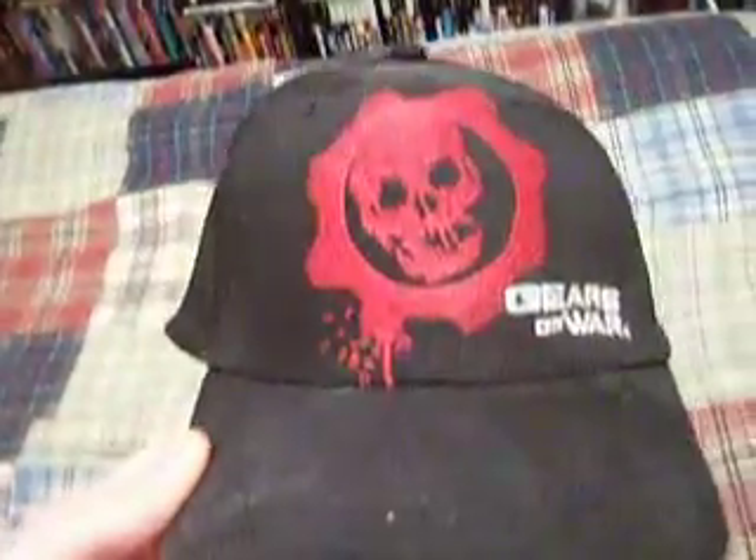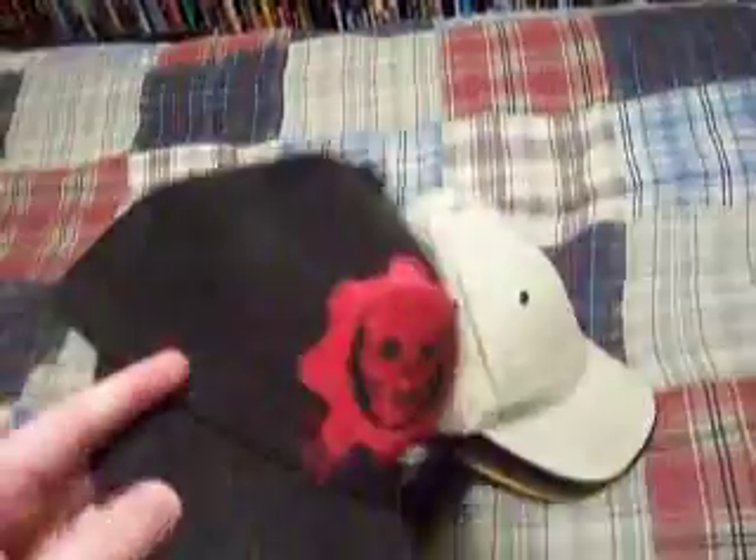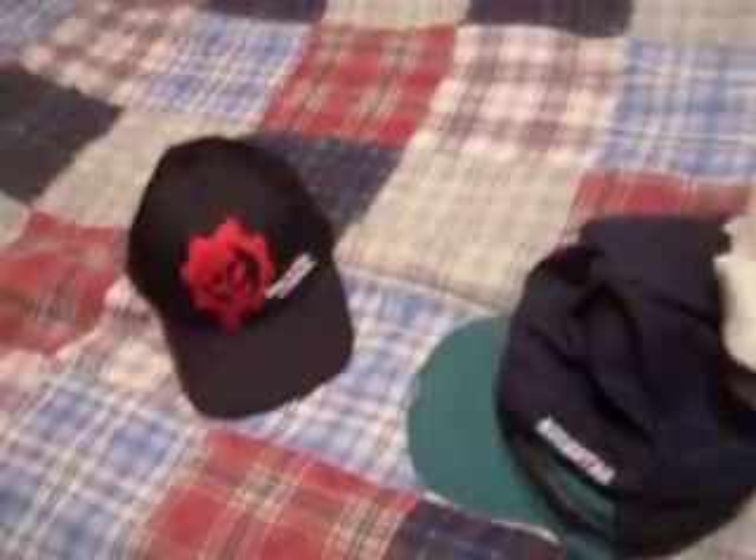This right here is a Gears of War hat. I got this hat at Walmart for $10. I was actually surprised Walmart has this. It's a nice hat, but it does fit a little bit too tight on my head, and every time I wear it I get a little loop around my head and a red spot where the cap sits because it's so tight.